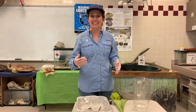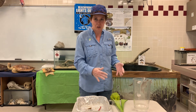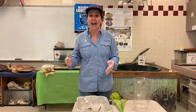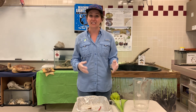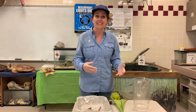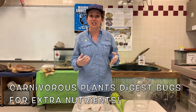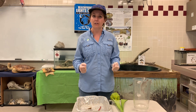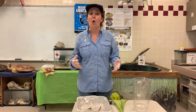Now that you've seen me dissect two different pitcher plants, I hope you believe me when I say that carnivorous plants can both capture and digest different bugs and insects. And remember, they need to digest these insects for extra nutrients because there's not enough nutrients in the soil where they live.